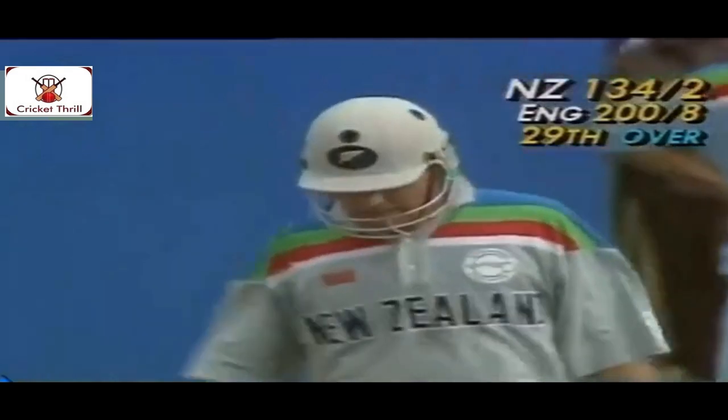In fact, he needs another 10 runs, Grant, to be the leading run scorer in the World Cup in this competition. It's short, and he makes that shot, and he hit it to perfection. So that was a bit of a guinea — Crowe still needed to put it away and put it in the gap, and he certainly did so.